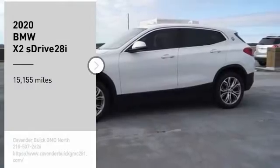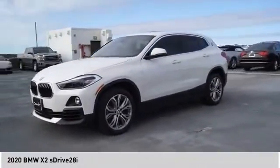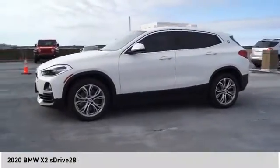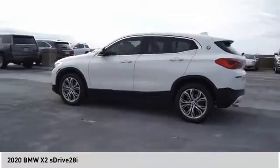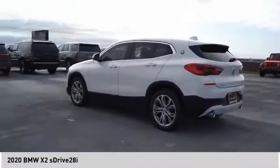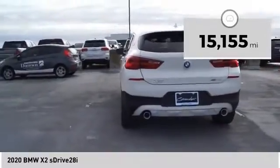We are pleased to show you the 2020 X2. The BMW X2 is an absolute gem in the luxury compact SUV segment. The sporty look and long list of high-end features are sure to get your attention. This vehicle has less than 20,000 miles.